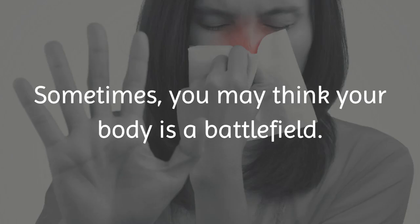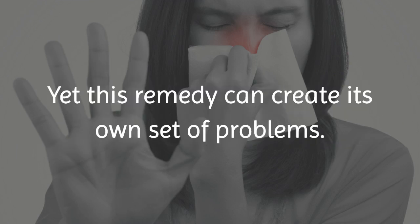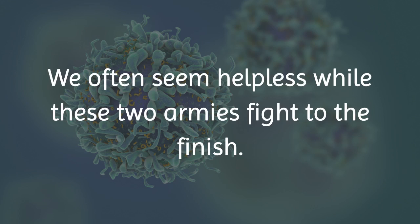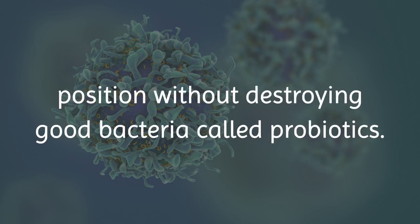Sometimes, you may think your body is a battlefield. When a bacterial infection invades it, a physician normally prescribes armed combatants called antibiotics. Yet, this remedy can create its own set of problems. We often seem helpless while these two armies fight to the finish. Luckily, we can spring into action and take a defensive position without destroying good bacteria called probiotics.